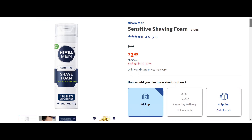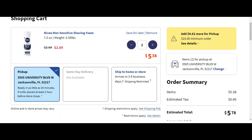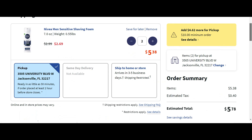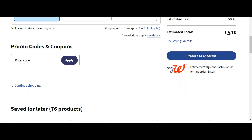This next deal is super simple. Nivea is on sale for $2.69. Go ahead and put two in your cart — that comes out to $5.38 plus tax. You'll have to pay $5.38, but you're going to get $5 back. So if you're willing to pay that $5.38, you'll get $5 back, making it two for $0.38 plus tax. I still think that's a really great deal.